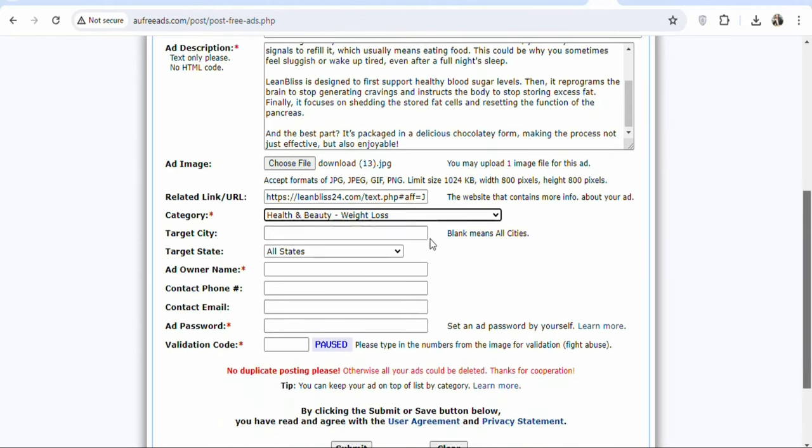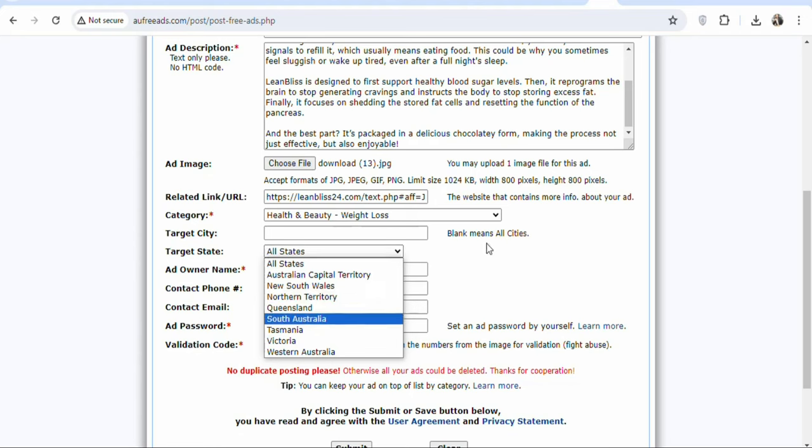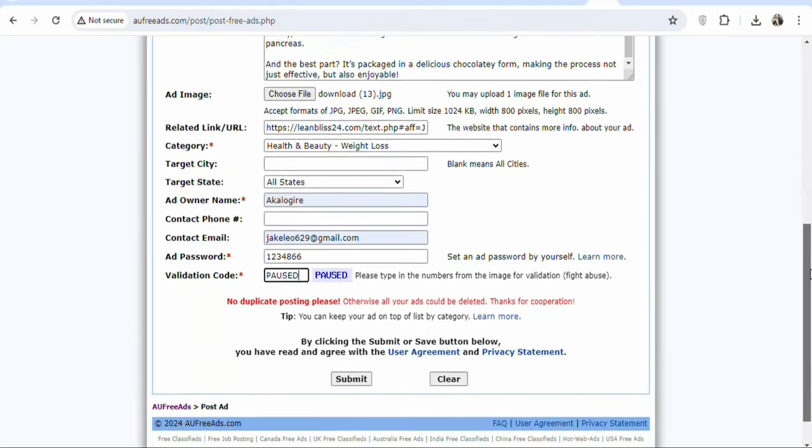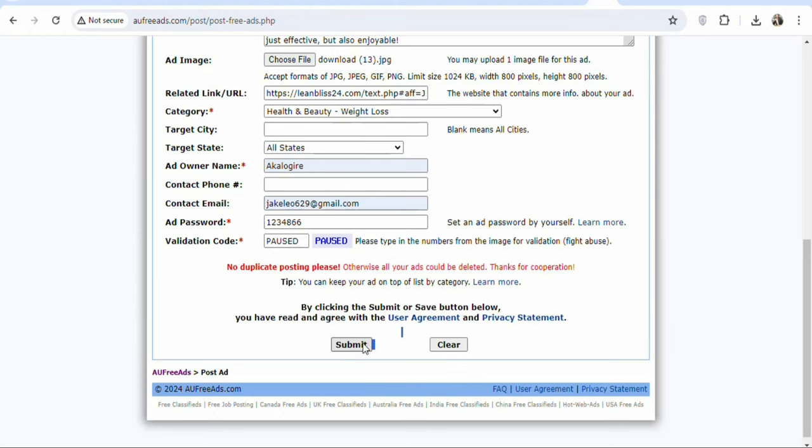Once the category is selected, you can see 'target city' — we are not targeting any specific city, we are targeting all parts of Australia, so just leave it as is. For 'target state,' we are targeting all states in Australia, so leave that as well. Then add your owner name, contact phone number if you want, and your contact email address. You can also enter a password that you can remember. Once that is done, you have to enter the validation code shown on screen, then scroll down and click 'submit' so that your ad will be submitted.